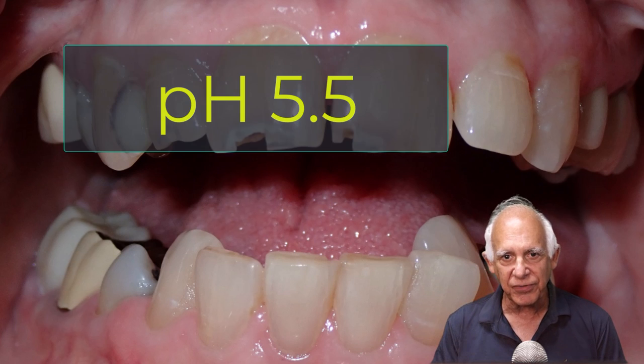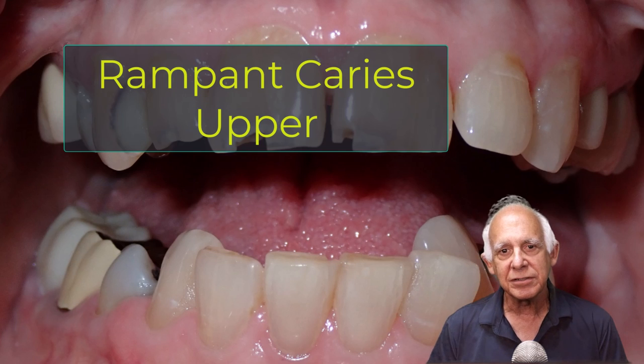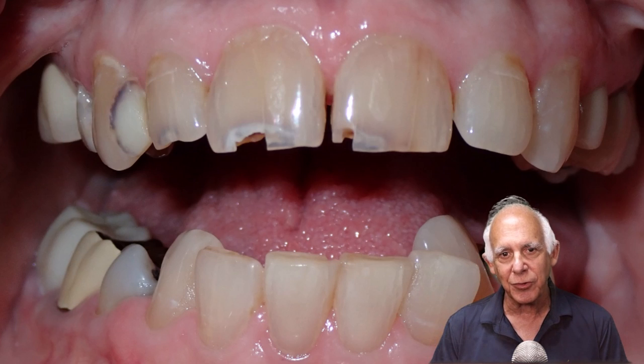On the upper arch, could we restore? Of course we could. But she has a pH of 5.5 and rampant caries throughout. What's the chance of that restoration lasting for a long time? Not very good at all.